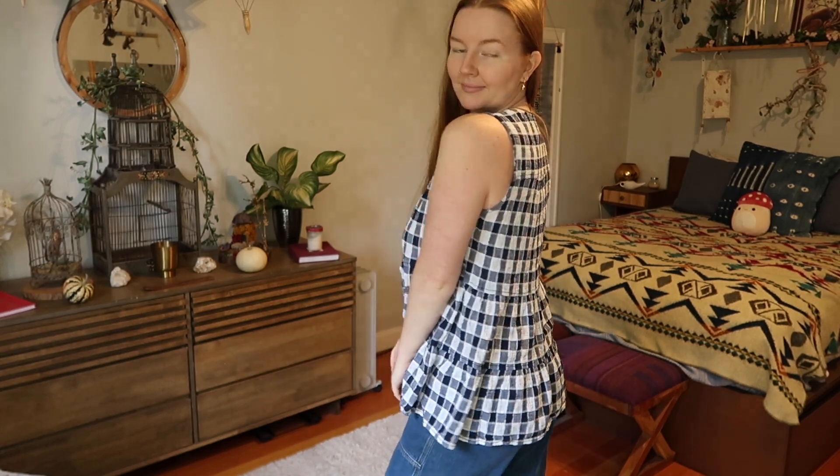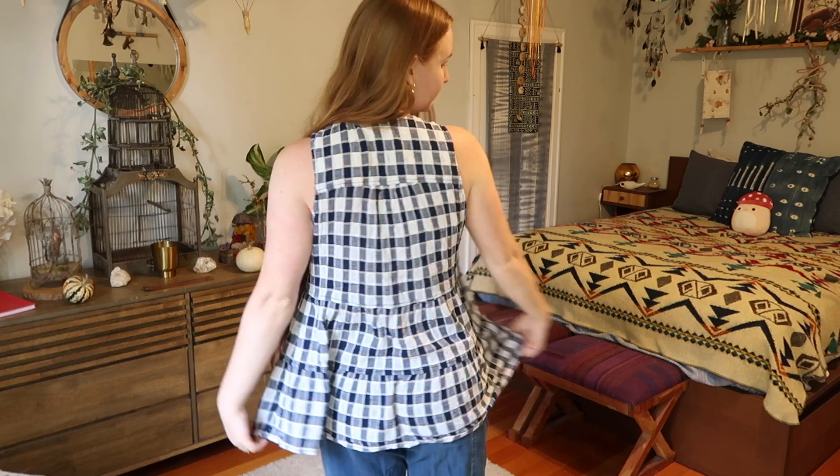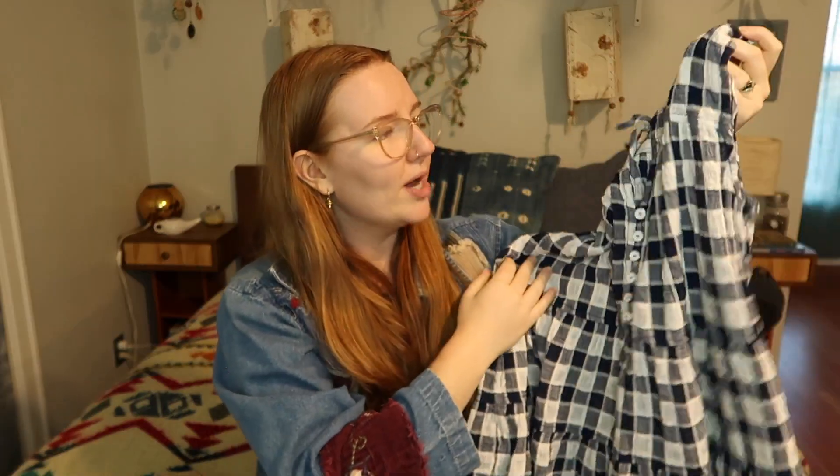This next shirt is from Anthropologie and it is giving me all of the nanny vibes. If I was still working as a nanny I would absolutely wear this to work — just this with a nice pair of jeans is giving 'mom that can be trusted' energy, and that's the energy I like to emulate a lot of the time. It's a navy blue and white plaid shirt that kind of flows out at the waist. You could layer this so easily. Such a comfy item.